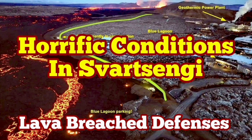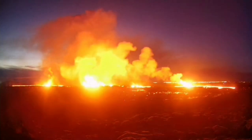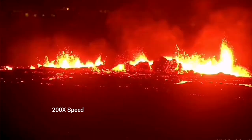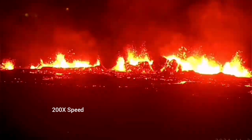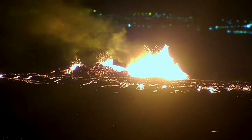The latest eruption in the Reykjanes Peninsula of Iceland has surpassed anything we have seen in the past. The eruption started at a point between Stóra Skógfell and Sýlingarfell and spread rapidly. It was not very spectacular like the last eruption, but it was steady, forming a river of lava flowing toward lower ground — toward the Svartsengi power plant and the Blue Lagoon.